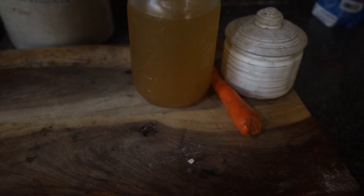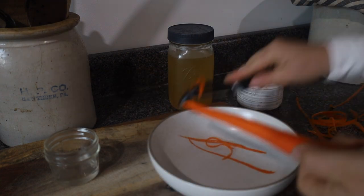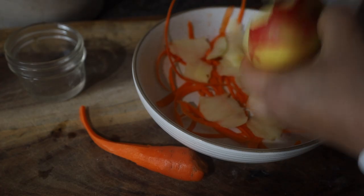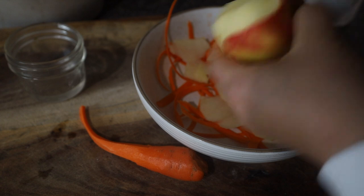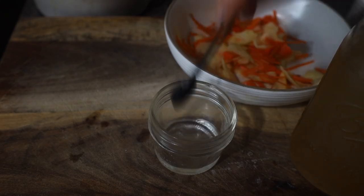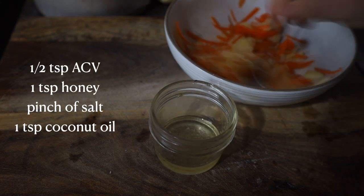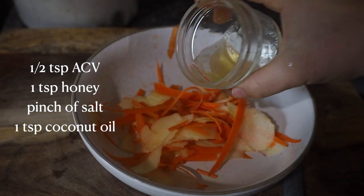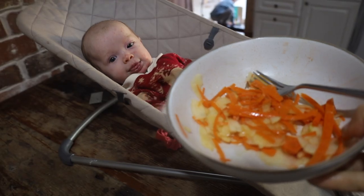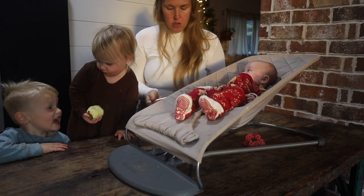Before an afternoon snack, I like to consume my raw carrot salad on an empty stomach so all the minerals are properly absorbed. To make the raw carrot salad, I have one grated carrot with about half an apple. The apple complements the flavor and adds a little sweetness. For the dressing, it's just a half teaspoon of apple cider vinegar, a teaspoon of honey, a little pinch of salt, and a half teaspoon of coconut oil — all mixed together and tossed with the carrots and apples. You can also add ginger or raisins; there are many add-ins you can use.